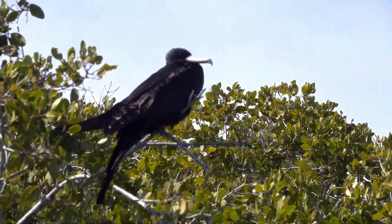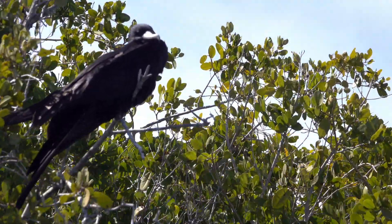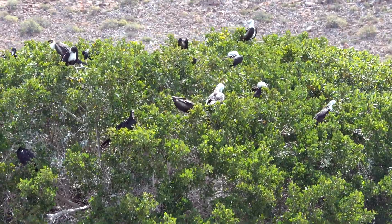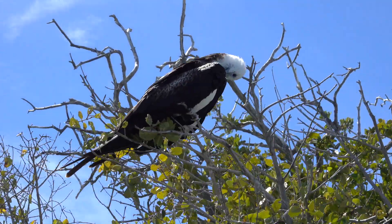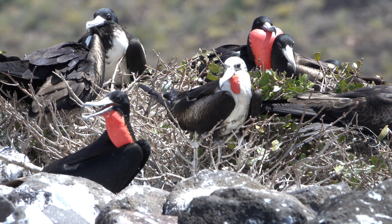The magnificent frigate bird lacks waterproof plumage and needs to stay far from the sea, attacking and stealing their food from water-going birds. These plunderers form dense breeding colonies in the mangrove canopies. Females of this species are larger, so males accessorize with inflated gular sacs to compete for mates.